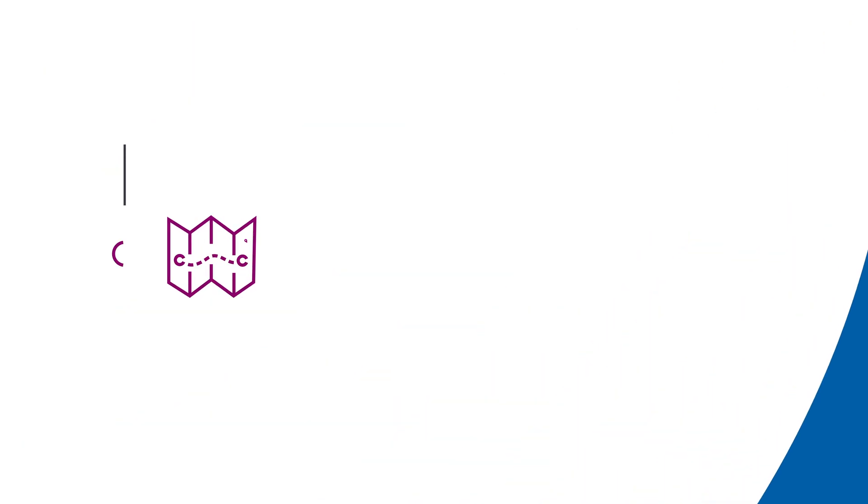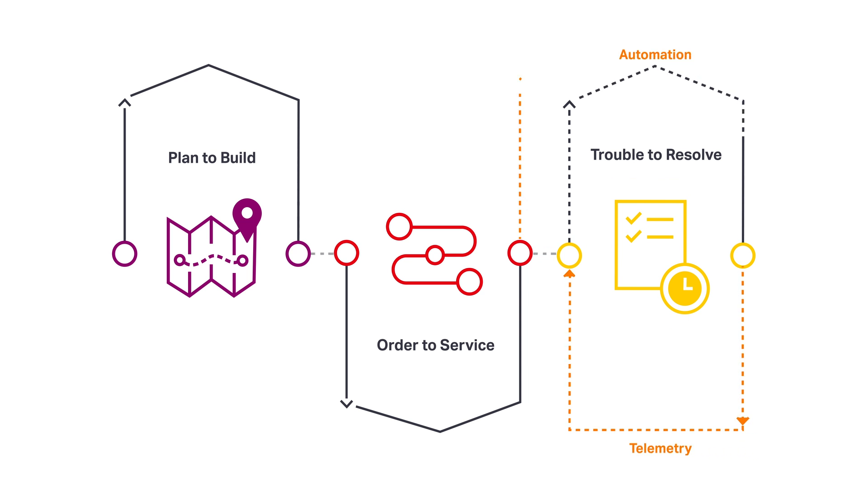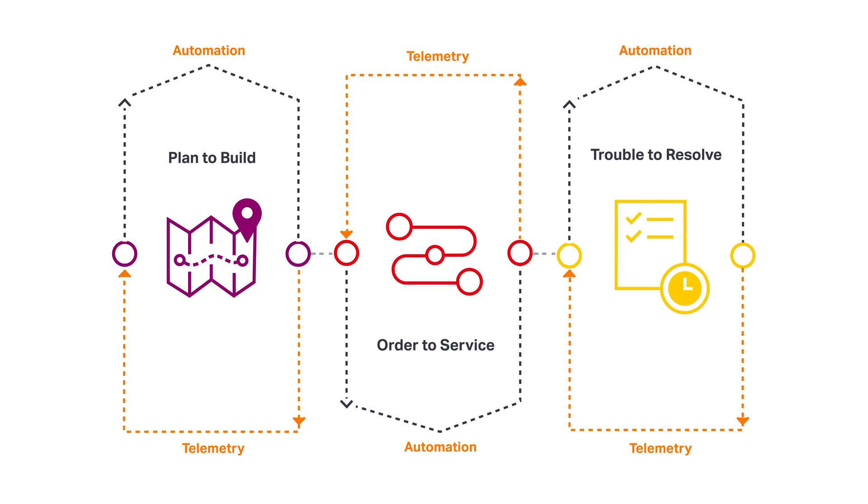There exist three interconnected IT and network processes which are integral to a service provider's business: plan to build, order to service, and trouble to resolve. Service providers need to re-evaluate, optimise and automate these critical processes, adopting a data-driven closed-loop approach.